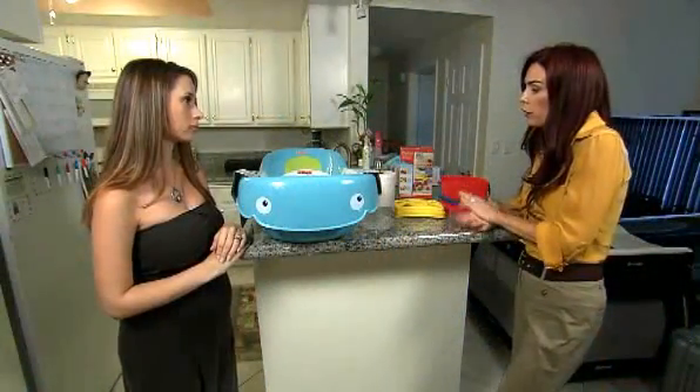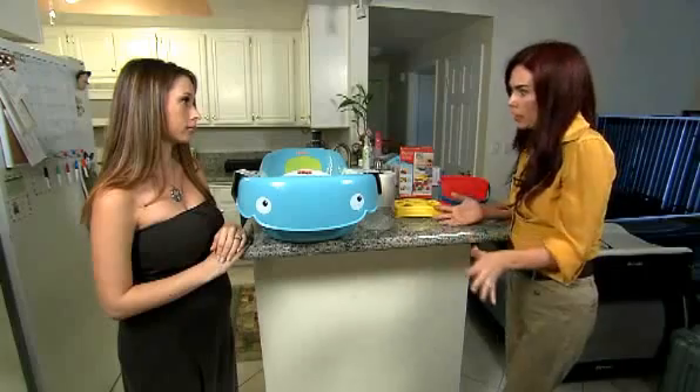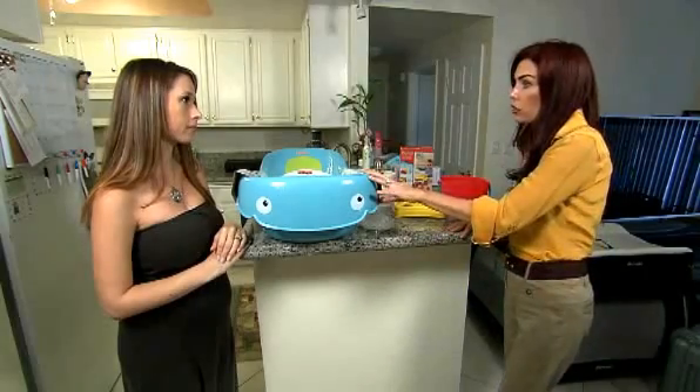You really never know what you're going to find in any products that you buy. We can't just trust what's being put on the store shelves anymore — we have to be our own investigators and protect our families. Just so you know, BPA is not in every plastic, and it's typically not found in children's toys.